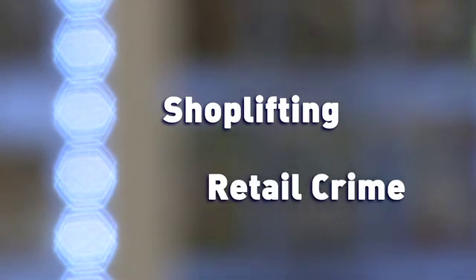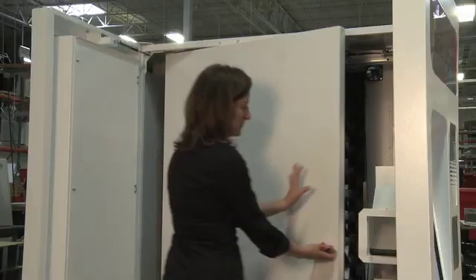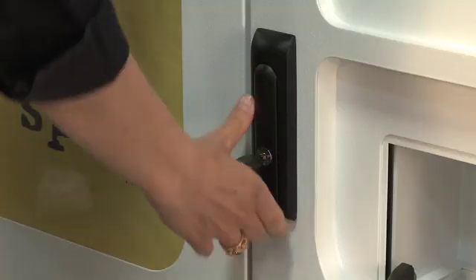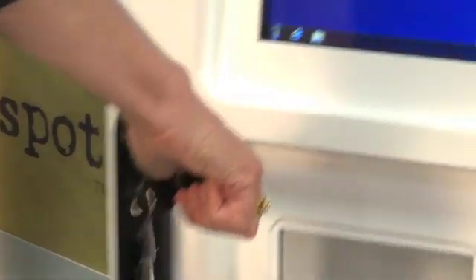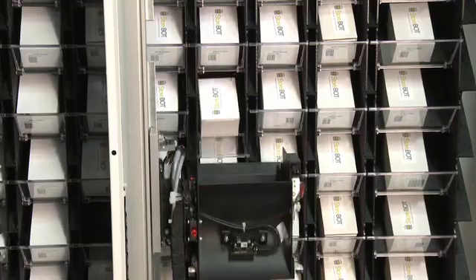Shoplifting and organized retail crime, accounting for 40% of shrink, is deterred by the secure hardware design. It features dual steel doors and industrial locks on the Storebot enclosure, protecting inventory until auto-dispensed with a completed payment transaction.